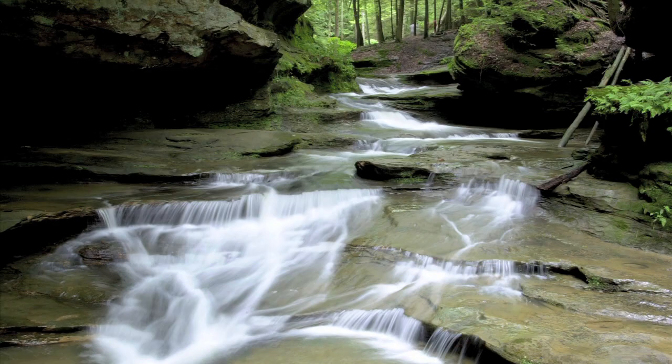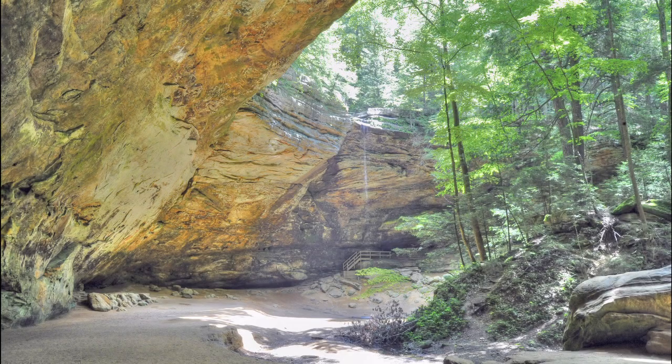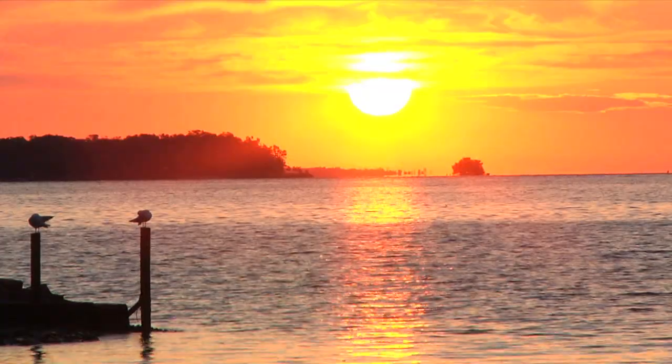Ohio's natural features take many forms and teach us much about our state's geologic heritage. Some of them are small, some large, and some are difficult to find and even more difficult to understand. But they all carry in them both science and lore that define the beautiful Ohio landscape.